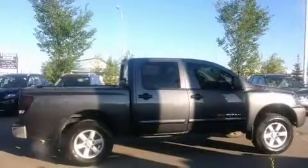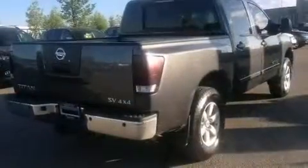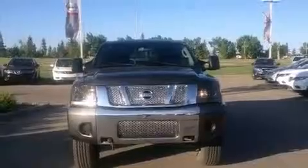Step into the 2011 Nissan Titan. This four-door, six-passenger truck still has less than 45,000 kilometers. It features an automatic transmission, four-wheel drive, and a powerful eight-cylinder engine.